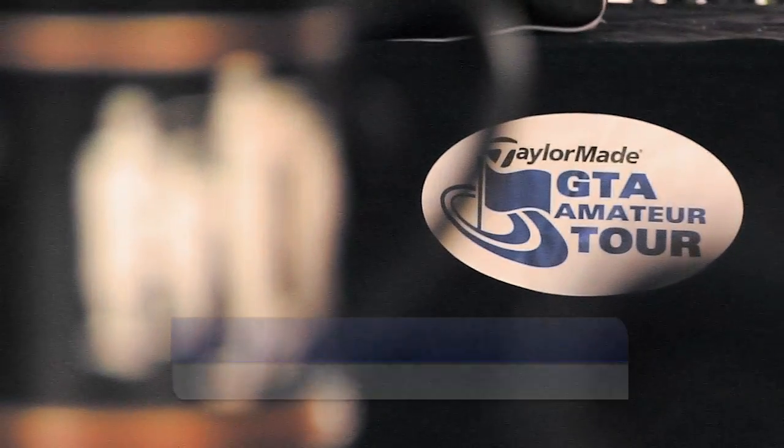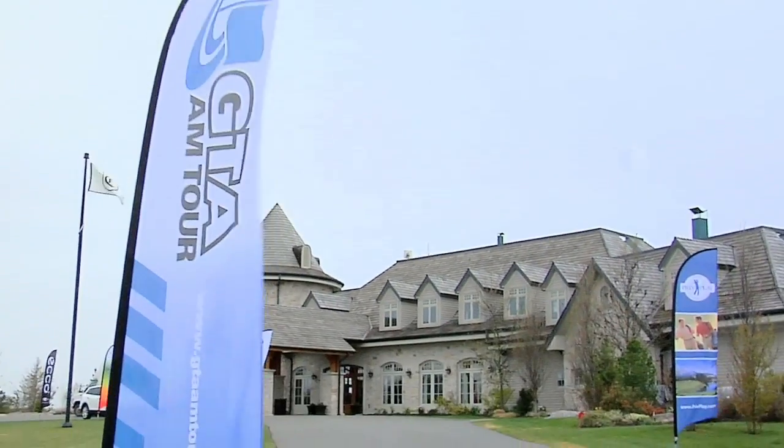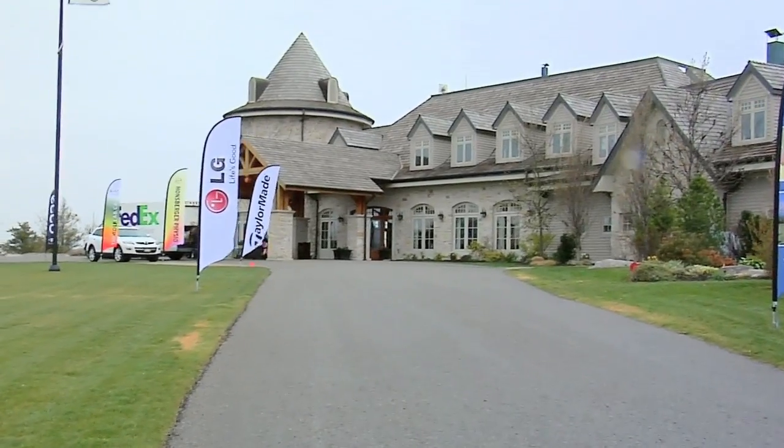Welcome to the 2012 GTA Amateur Tour Season Opener at Coppenwood. It was a challenging day at 7 degrees — we saw a fair morning that descended into rain and 30-kilometre winds. Joining us today is Dennis, the head pro at Coppenwood.